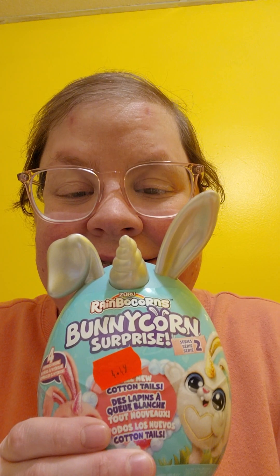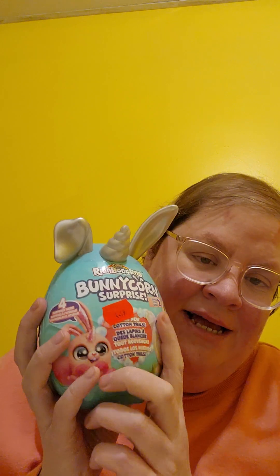Alright, hi guys, welcome! Today we have the Rainbow Corn Bunny Con Surprise — I've finally got this here. This was from Shoppers Drug Mart, there's a little tail right there. It was only four dollars and 49 cents because this was Easter. Alright, Series Two — let's open this up and find out what comes inside.